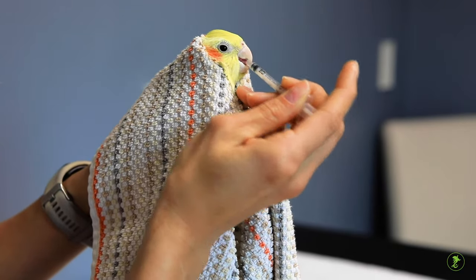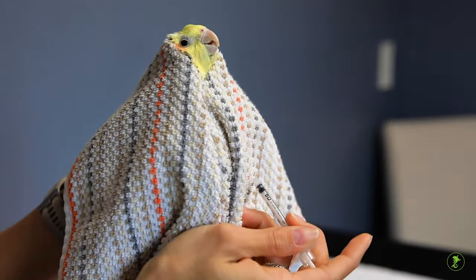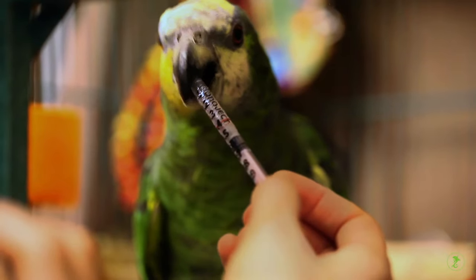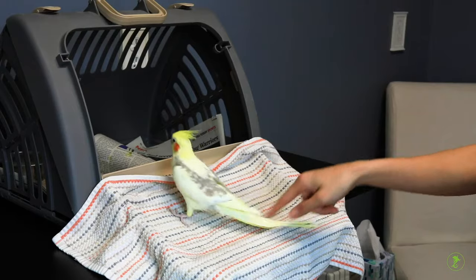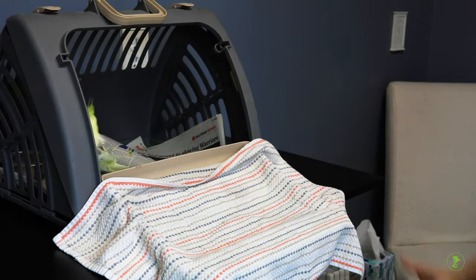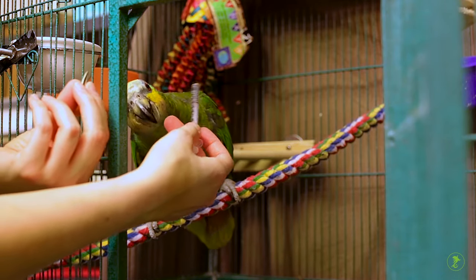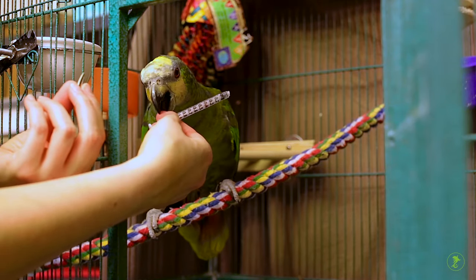While restraint is often also used for administration of medications or to help place a bird in a carrier, we recommend training birds to accept medication and to willingly enter carriers on their own. Look for another video in this series on how to train your bird to do those behaviors.